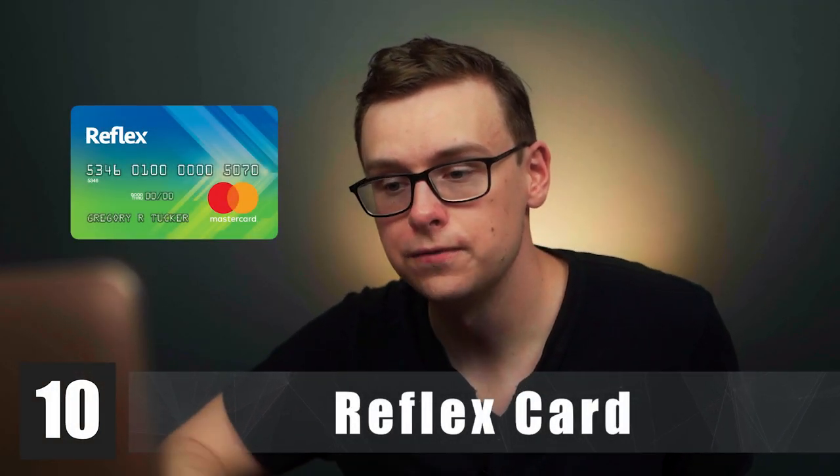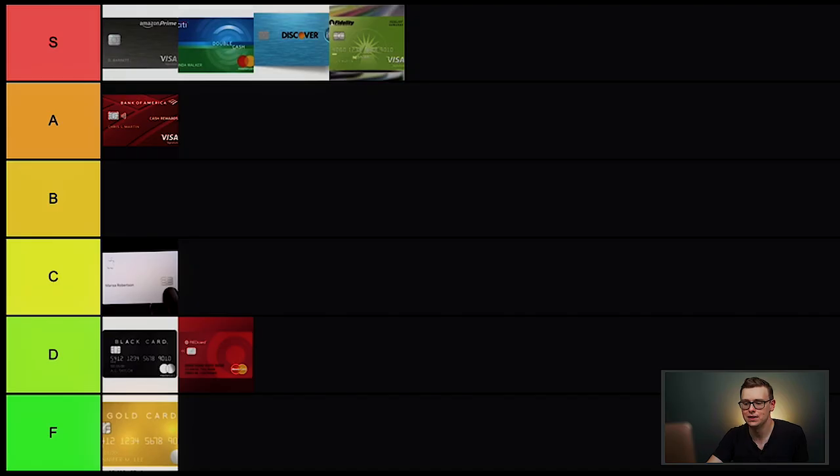Next is the Reflex Card, which looks really similar to the Citi Double Cash — I wonder why they branded it like that. This one is basically for people who have really bad credit and can't get a normal card. It could be decent if you're actually in the negative with horrible credit, but for a beginner there are better cards out there. This one's going in F tier.